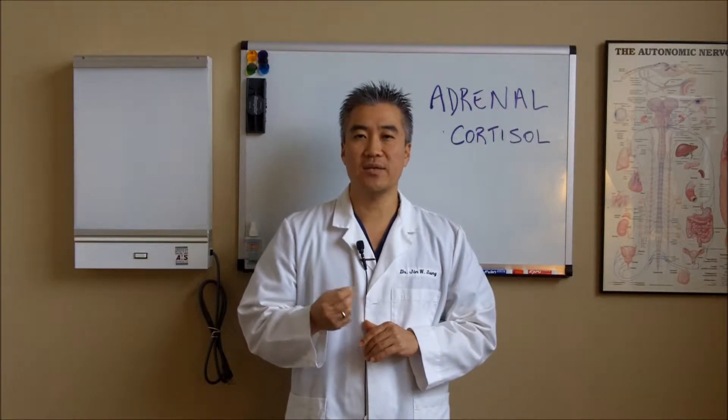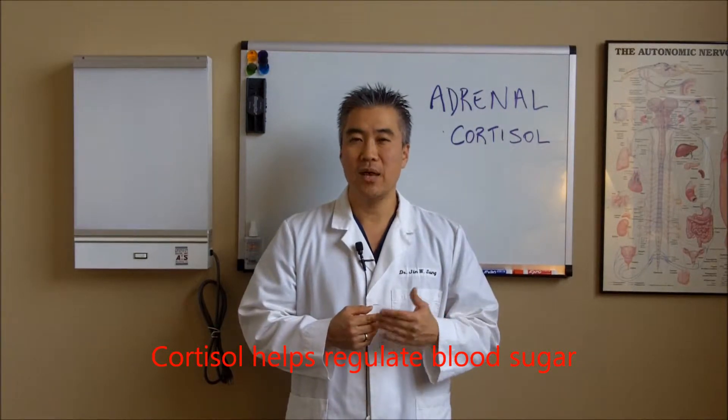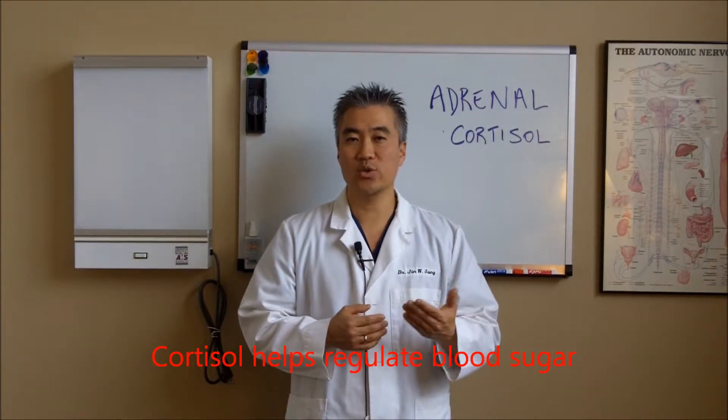Cortisol is one of those main factors that regulate blood sugar levels, not insulin. Everybody thinks it's insulin, but in actuality it's cortisol.